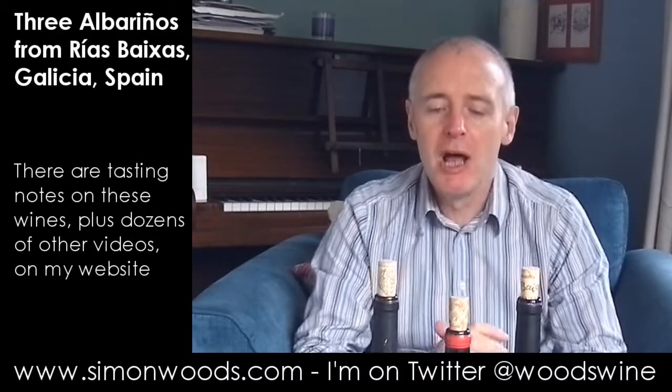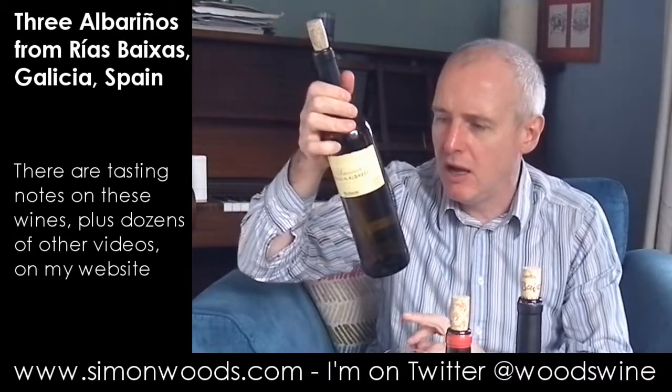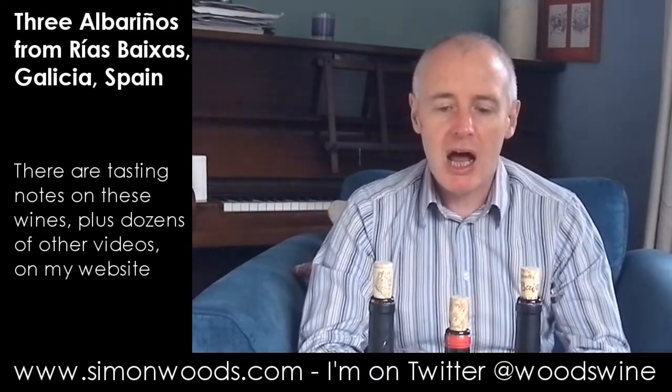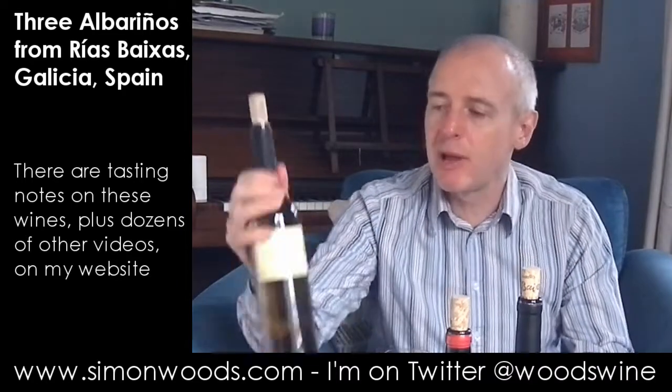Hi there, Simon from simonwoods.com. Three Albariños in front of me. Are they all Albariño? Two of them 2013, one of them 2012. Let's just dig in and see where we get to.